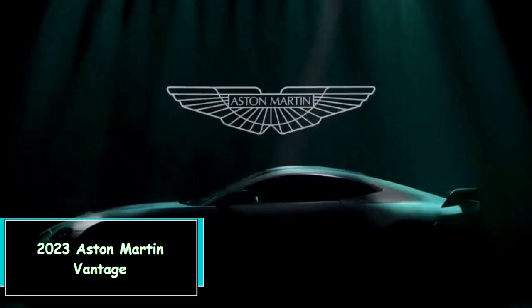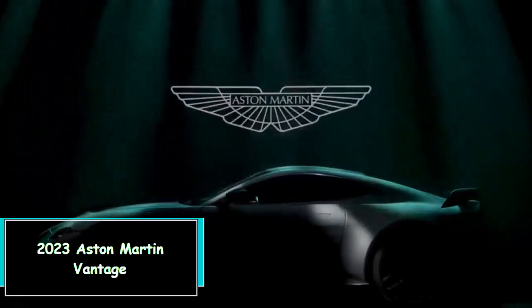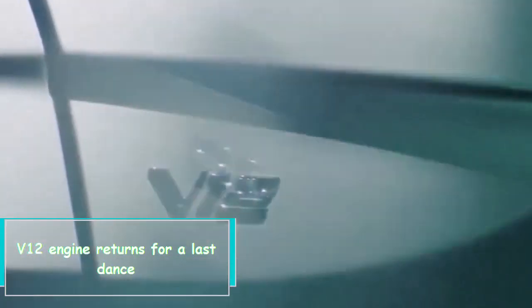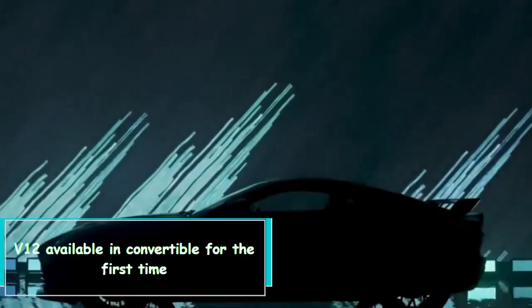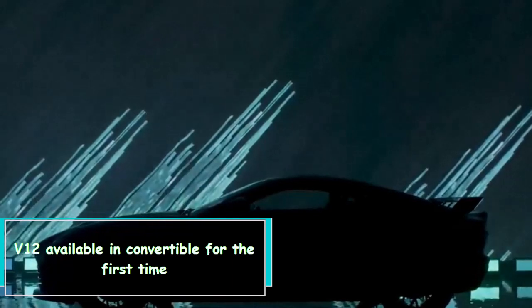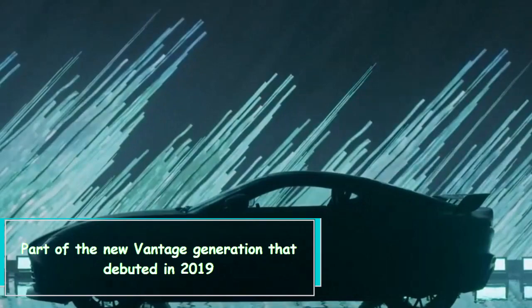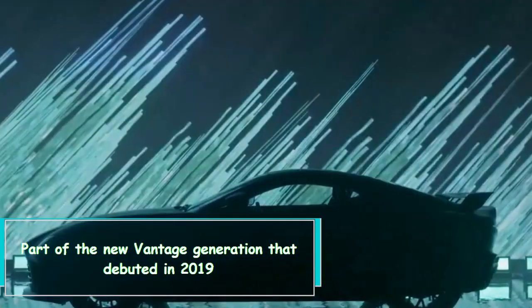2023 Aston Martin Vantage — what's new? The V12 engine returns for a last dance, now available in a convertible for the first time, as part of the new Vantage generation that debuted in 2019.